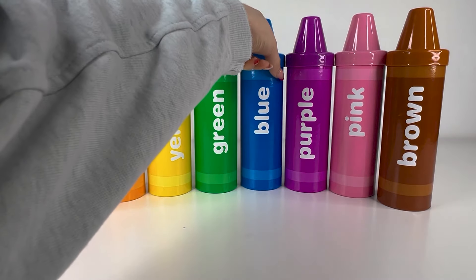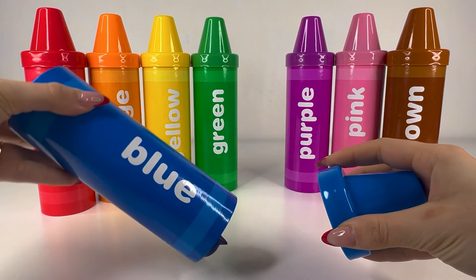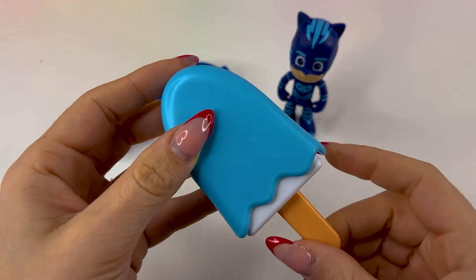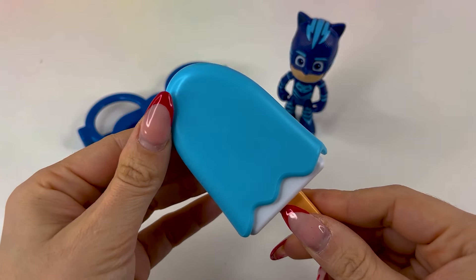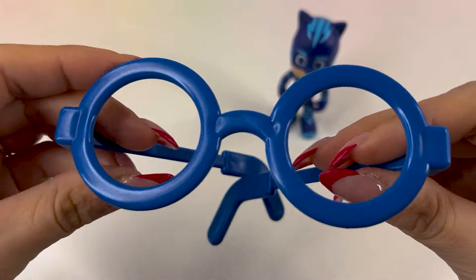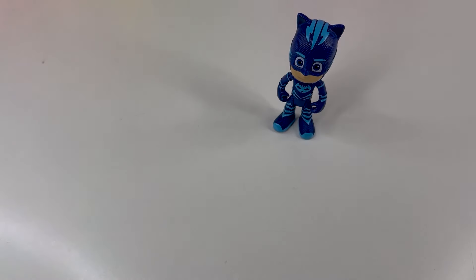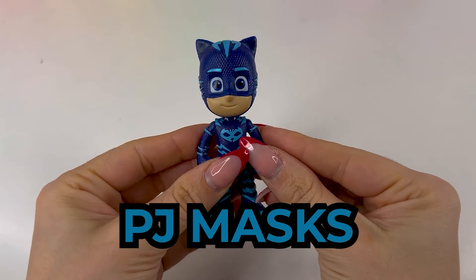The next crayon is the blue one. Let's see what's inside. Here we have an ice cream, then we got eyeglasses, and lastly we have PJ Masks. Very good.